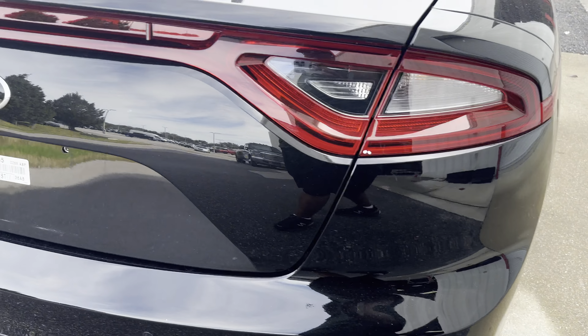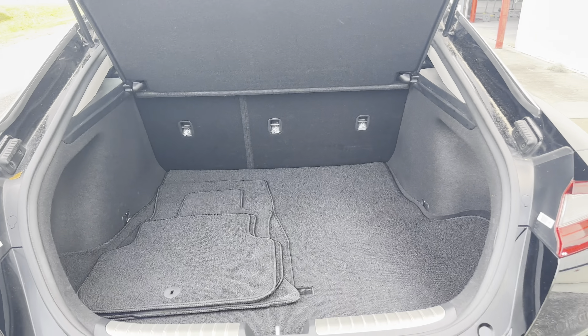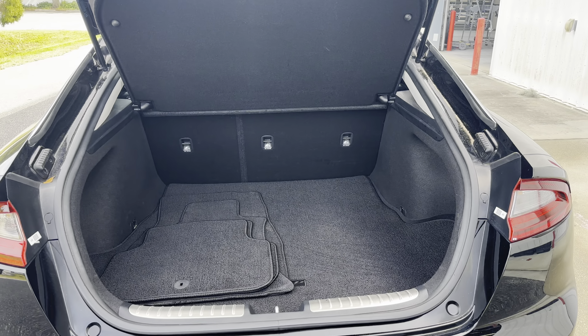Aluminum wheels, backup sensors, backup camera, and lots of storage in the rear if the rear seats fold down for additional storage.